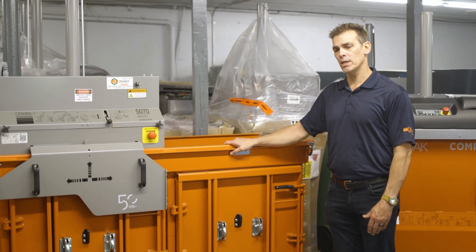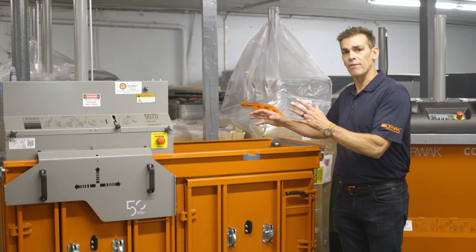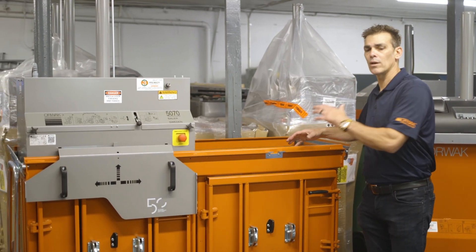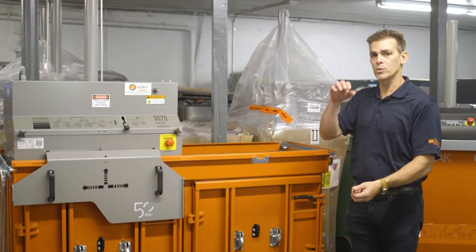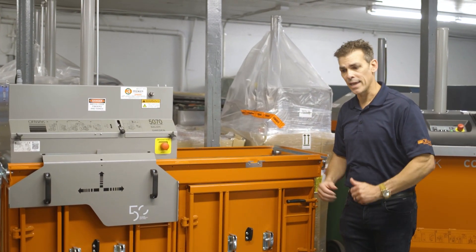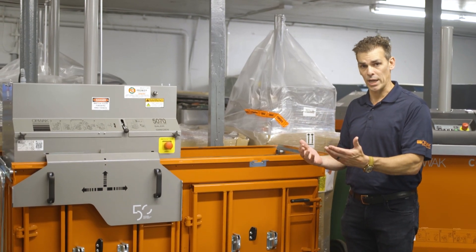The idea with this machine is that anything that has value as a commodity goes in here and not to the landfill. This helps build compaction, which builds density, which builds value into your commodities, and then we get it back into the recycling chain.